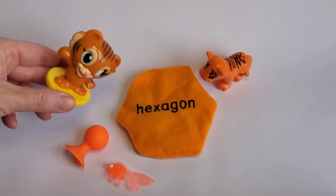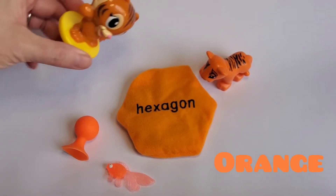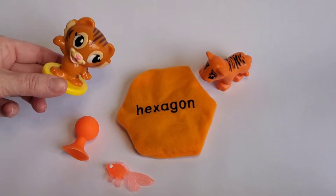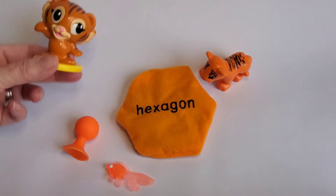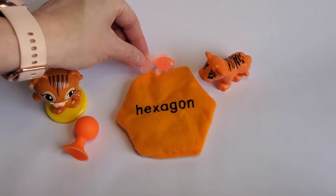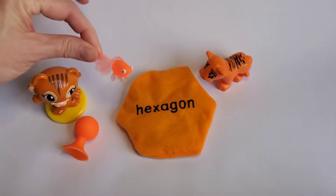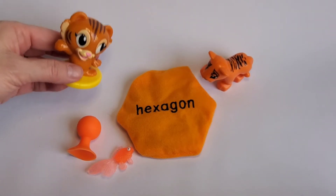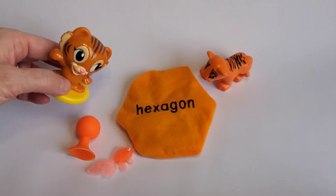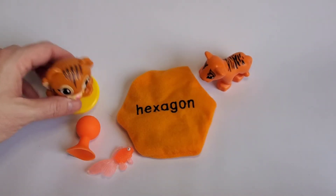Hi everybody, it's me again! I'm an orange tiger and I have an orange squig with me and a really fun orange fishy. And another orange tiger. We're looking at a hexagon. A hexagon has six sides. We're gonna have the fishy help us count it. One, two, three, four, five, six. Six sides! Hexagons have six sides. Where do you think you can see a hexagon out in the world? Sometimes you might see a hexagon on a stop sign. Stop!